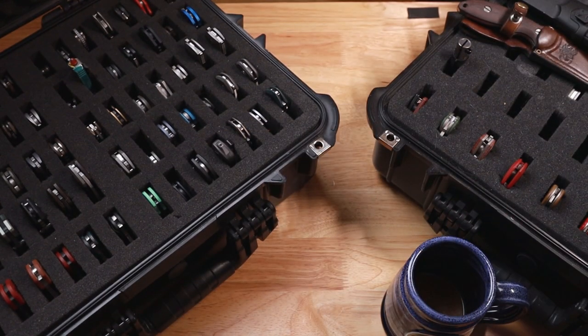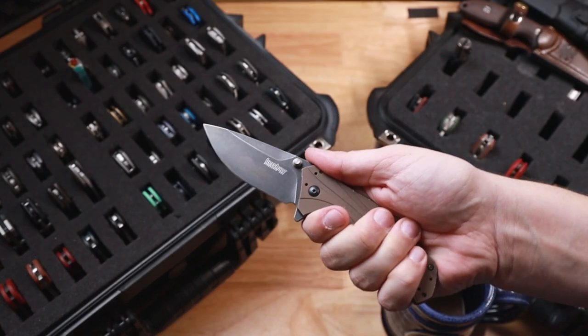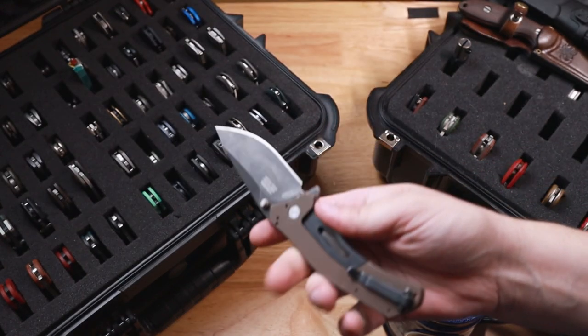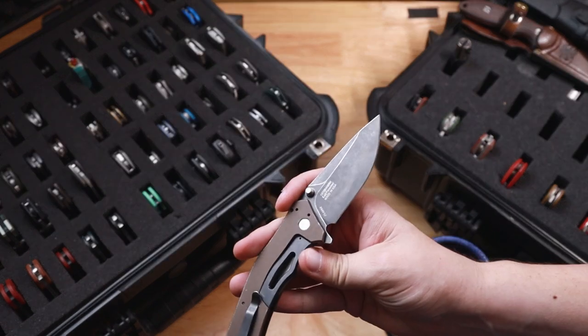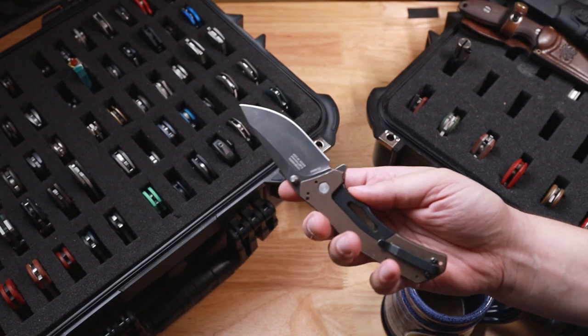After that is the very first knife I ever bought for myself. This is a Kershaw Knockout in LMAX — I think this was like a Mass Drop exclusive at the time. I've never seen one again. But yeah, very first pocket knife I bought myself.